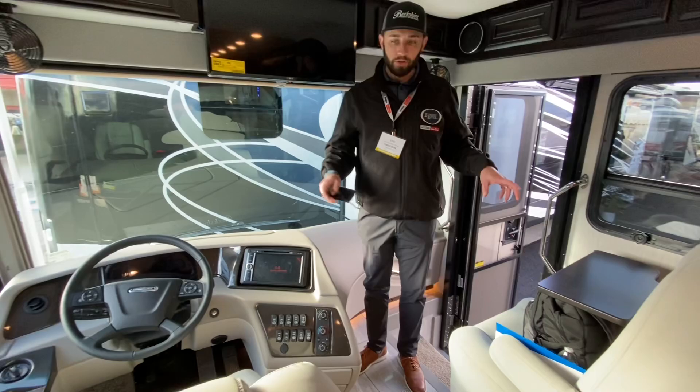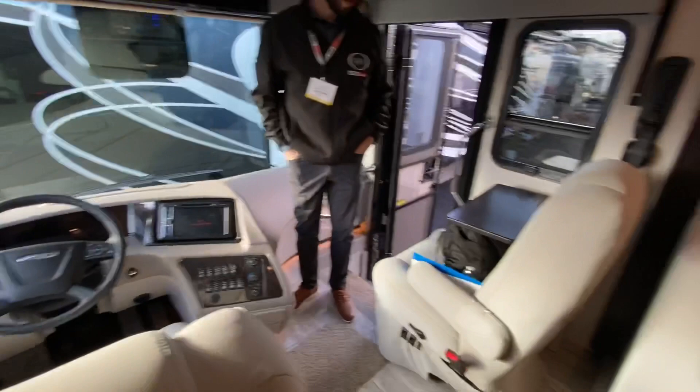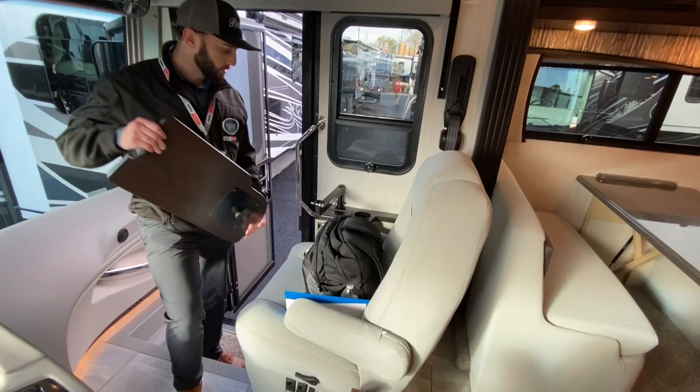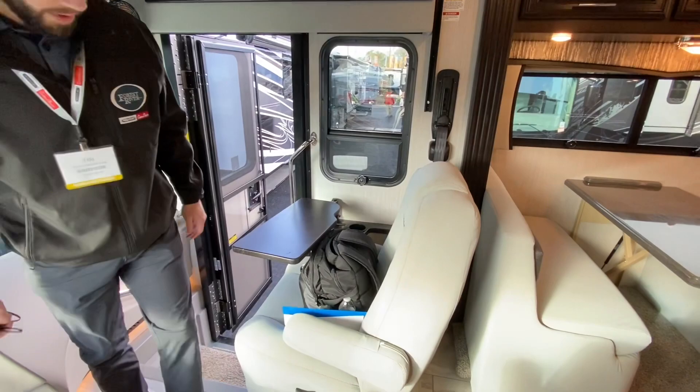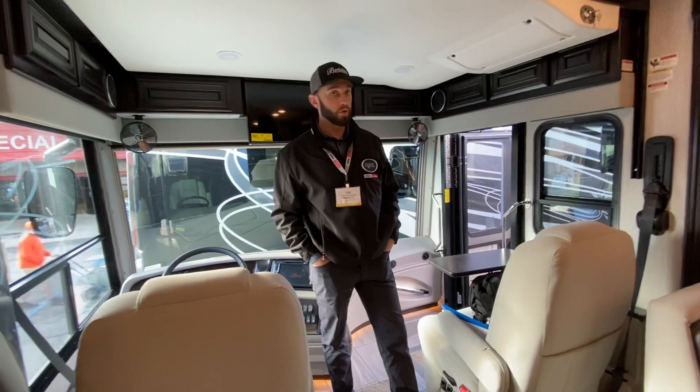New for 21.5, they went to billet cockpit seats — very plush, very nice, with the Berkshire emblem on there. They also have the new passenger workstation tray, which pops off at the base and can be fully removed at the arm as well, so it's completely out of the way when not needed. One of the big things for this model year is being an all-electric coach.